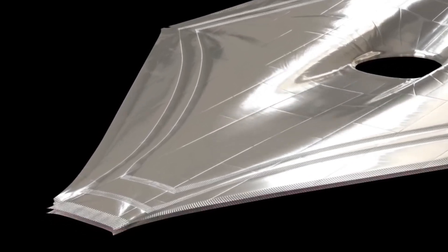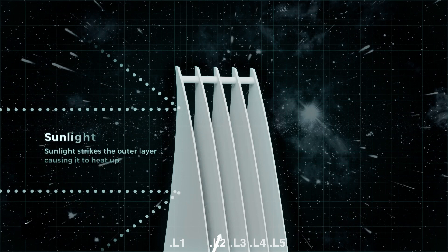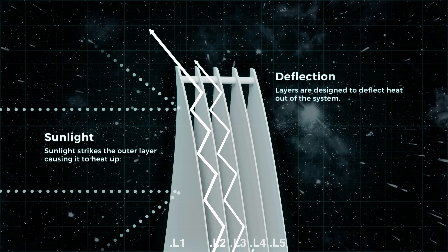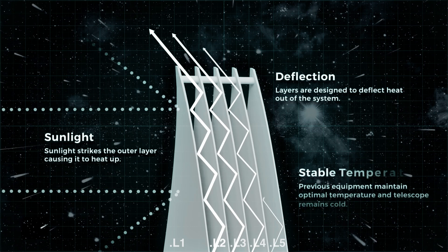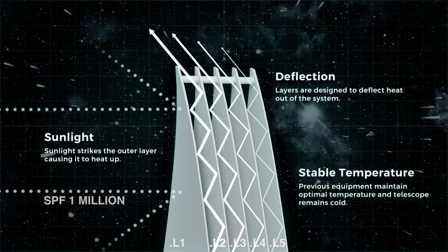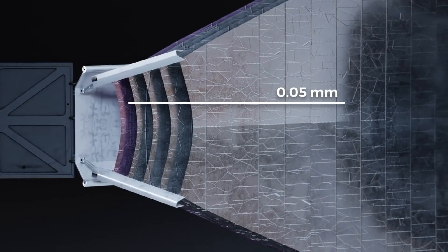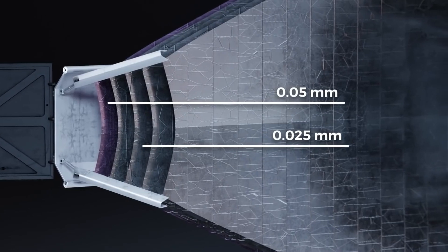Further, each layer has been given a coating of aluminum. The sun-facing side of the two hottest layers, designated layer 1 and layer 2, also have a doped silicon coating to reflect the sun's heat into space. Each successive layer is cooler than the one below, with an SPF of 1 million. The vacuum between the layers acts as a perfect insulator and helps the heat radiate out. Each layer is incredibly thin, with layer 1 only 0.05 mm thick and the other four being 0.025 mm thick.